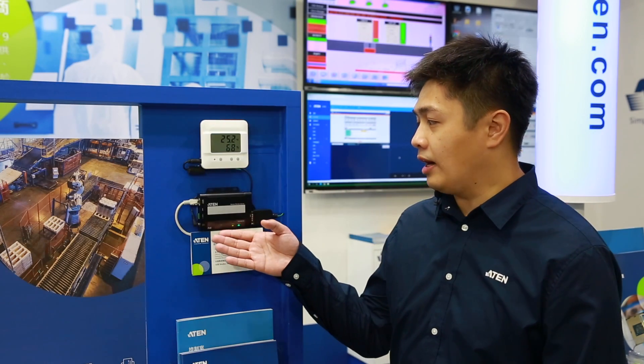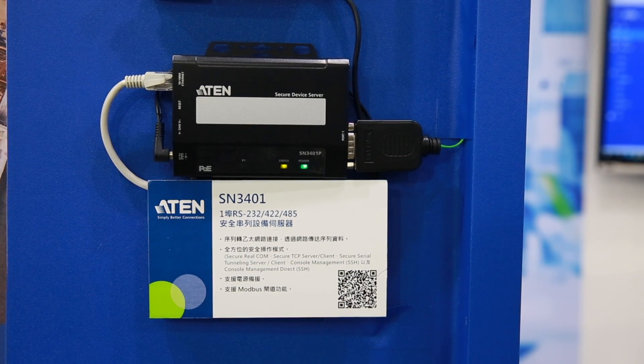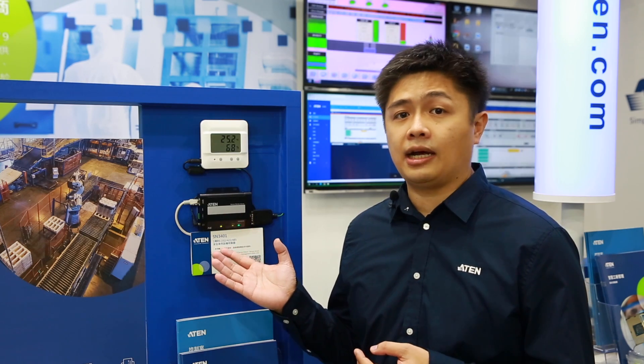Today we are going to introduce the A10 product called SN3401P. It is used to collect and process data, and can be used as a software-based data solution — you can use it to analyze, manage, and change the data. The SN3401P supports RS-232, RS-482, and RS-485.